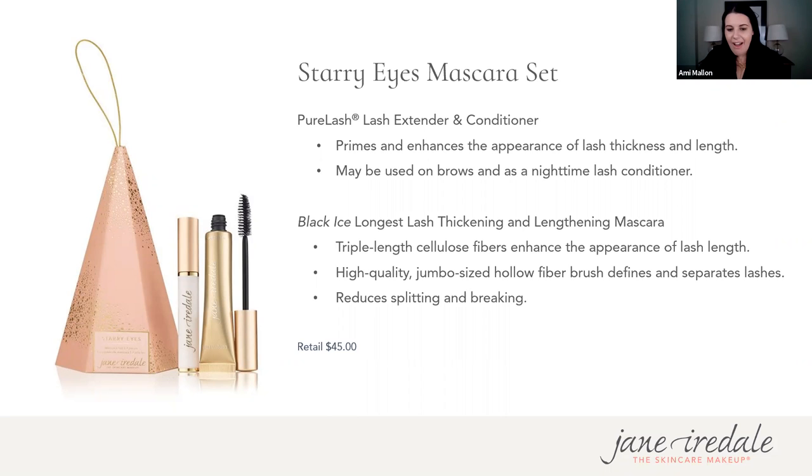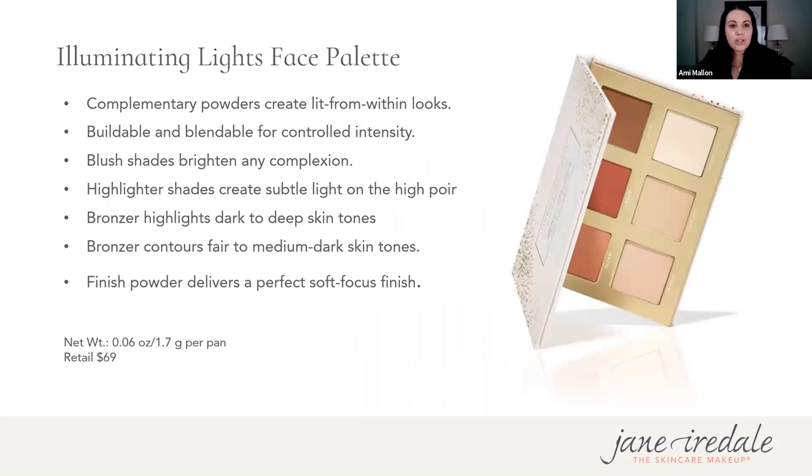Next in the Celestial Lights collection is our Illuminating Lights Face Palette — probably my favorite palette we've ever launched. It's a stunning collection featuring a bronzer, two highlight shades, two blushes, and a great setting powder, all giving gorgeous lit-from-within looks. The subtle shades are great for brightening a complexion — the bronzer and finishing powder work on any skin tone. It comes in gorgeous packaging and retails for $69.